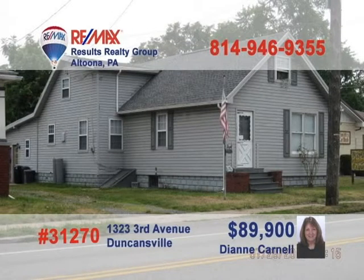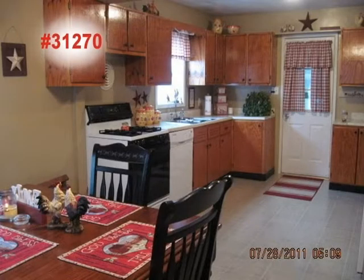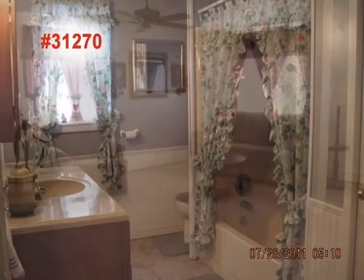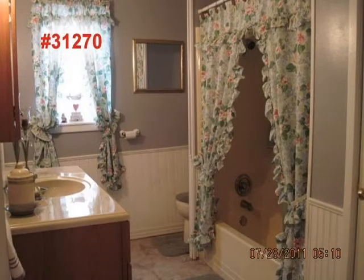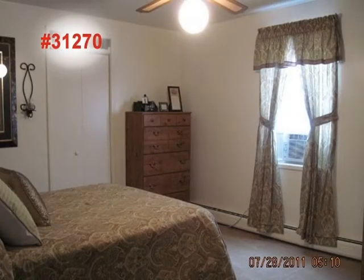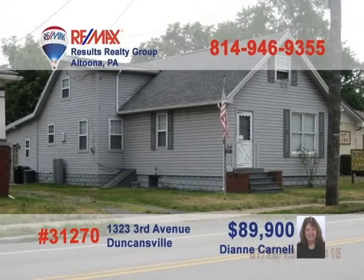Here's a nicely updated Duncansville home presented by 25-year real estate veteran and licensed appraiser Diane Carnell. The family cook will love all the meal prep and eat-in space in this kitchen. There's quiet comfort to spare in this large living room. The updated bathroom shows off its charm and there's even a laundry room for added convenience. Everyone will get a good night's sleep in these bedrooms. Contact Diane right away to see even more.